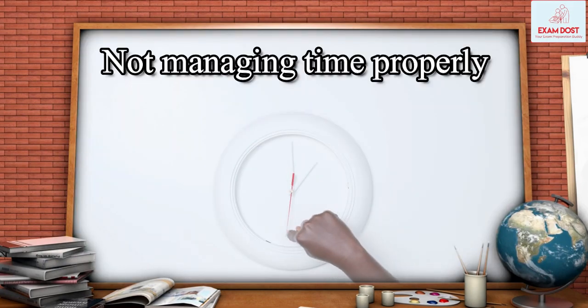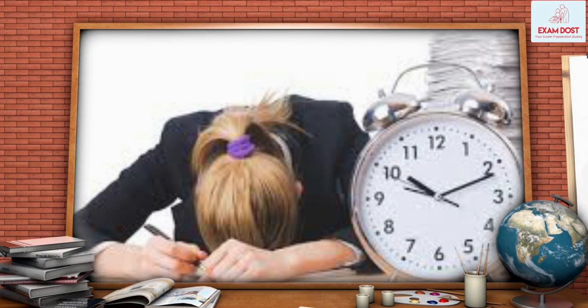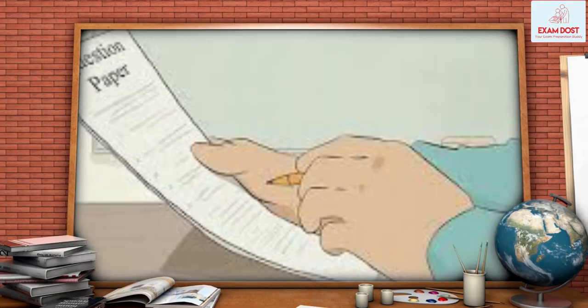Not managing time properly. One of the most common mistakes that candidates make is not managing their time effectively during the exam. Make sure you allocate enough time to each section and question.